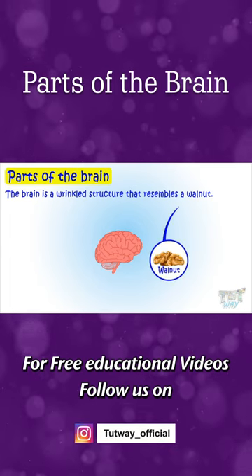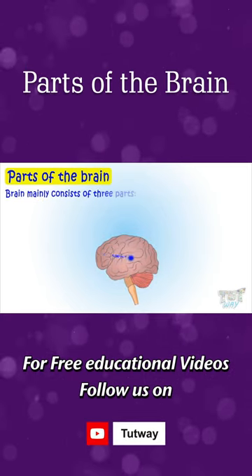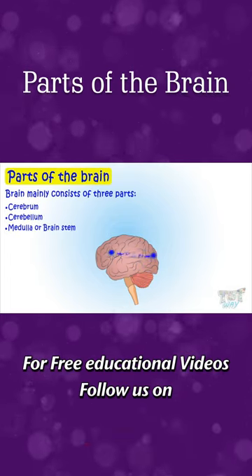Now let's learn the main parts of our brain. The brain mainly consists of three parts: cerebrum, cerebellum, and medulla or brainstem.